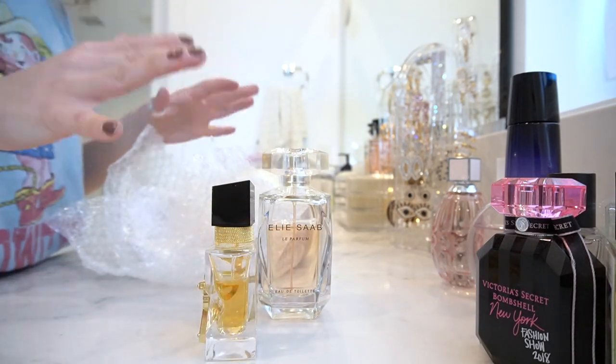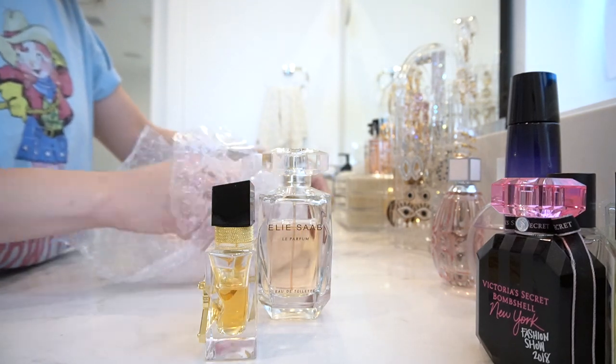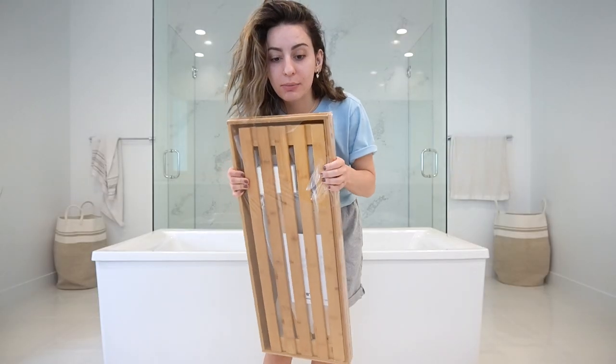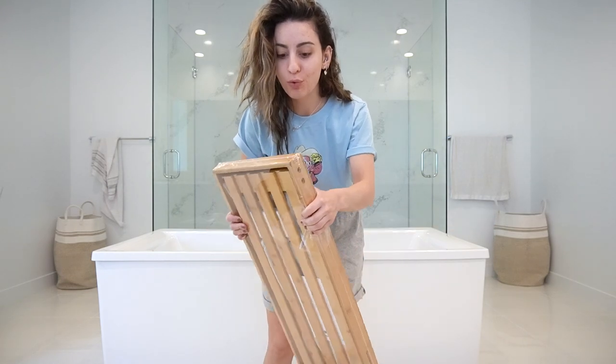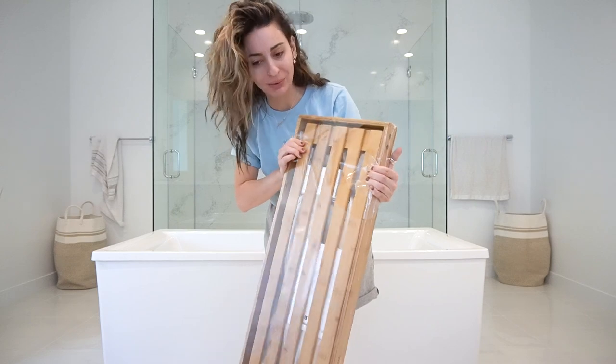It smells really good right now — I'm smelling a hundred different smells but it smells really nice. I'm going to try to attempt to build this bamboo thing for in the shower. There are like screws and stuff, so if it's too complex or I decide I don't feel like doing it, I'll make the fiancé do it.